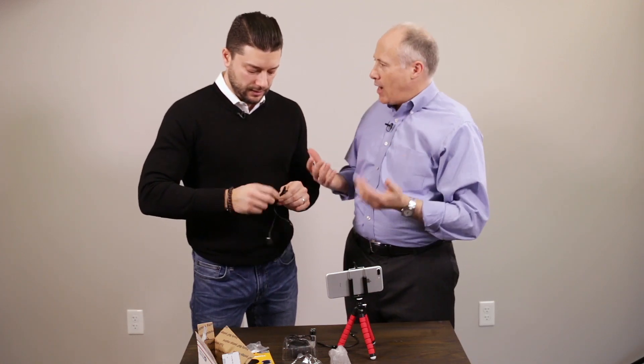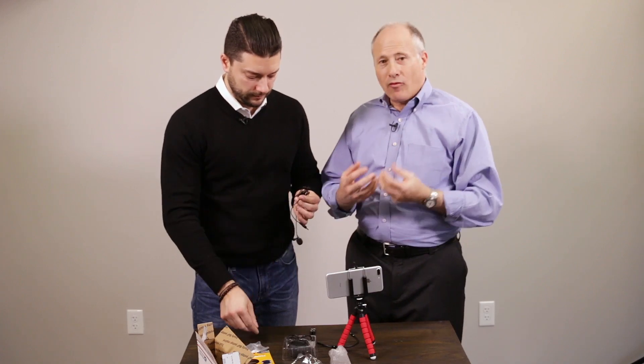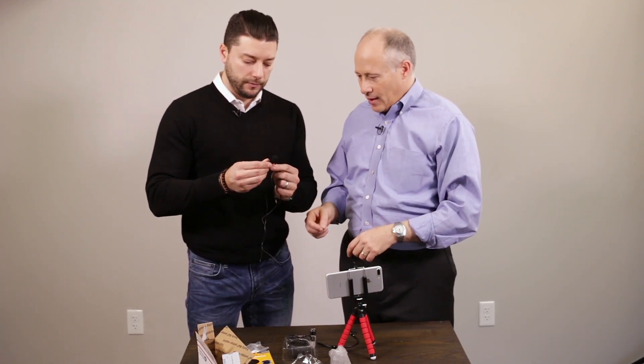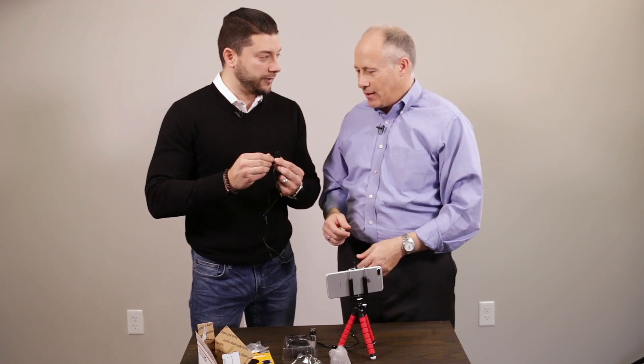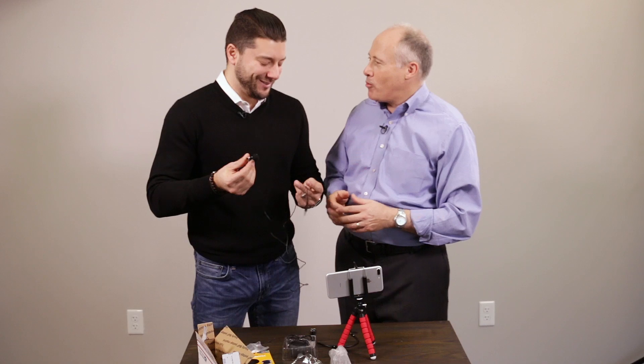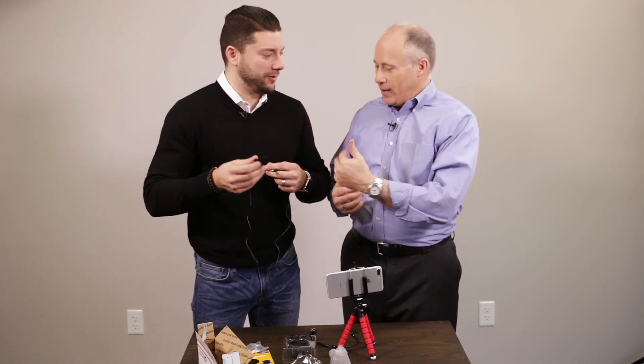So if you have a great looking video and we can't hear you, they're gone. If you have great sound and they can't see you, they're gone. This is a little alligator clip microphone — just like what we have on right now.